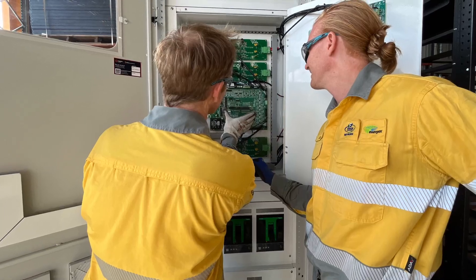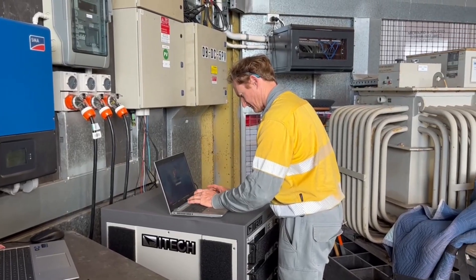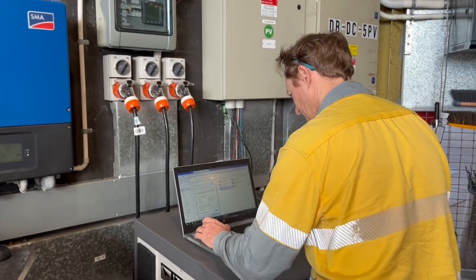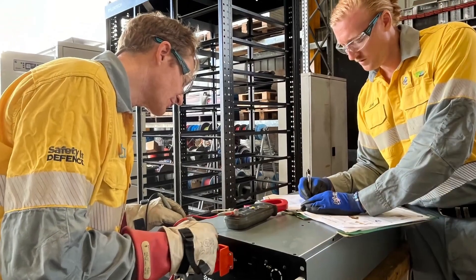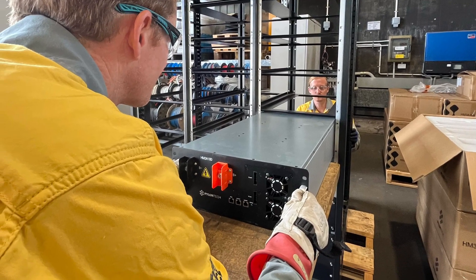This is Dave, our product integration technical officer. Dave has been busy setting up the testing of the inverter and battery systems that we are using for the feasibility study. Each individual battery has to be tested before they are installed in the racks and connected to the rest of the technology in the MIST.